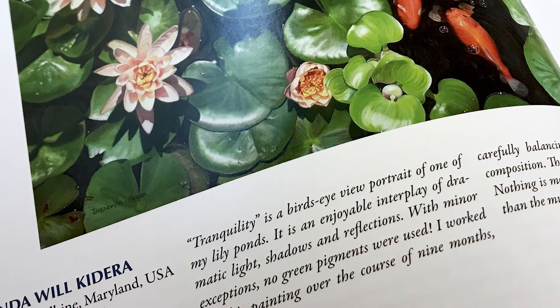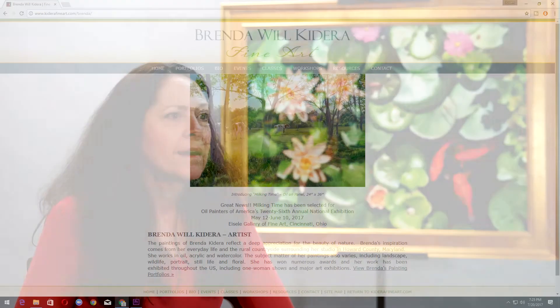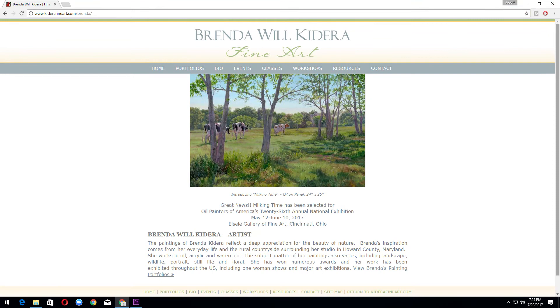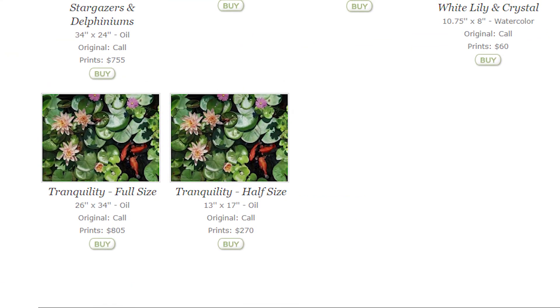This painting traveled the U.S. — it went to four different museums, including the Hiram Blauvelt Museum and the Kenosha Museum. The Tranquility series, which I painted several years ago, is available on my website. The original painting is available and I also have prints — Giclée prints. They're very high-end, wonderful archival prints that are on canvas.